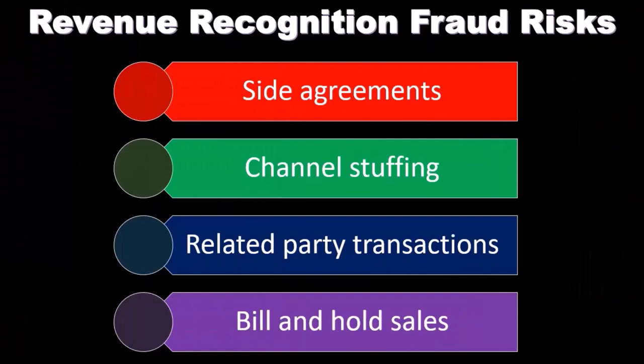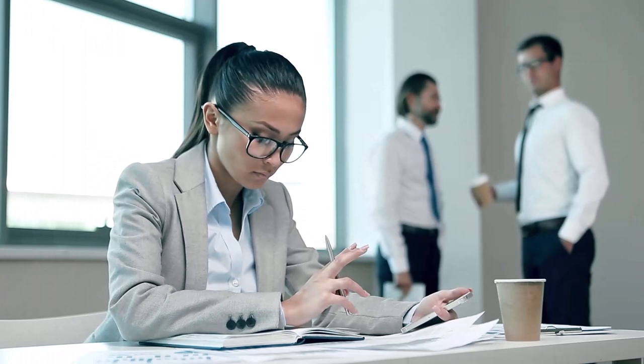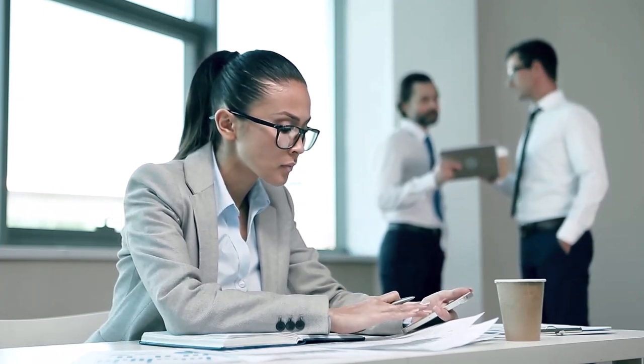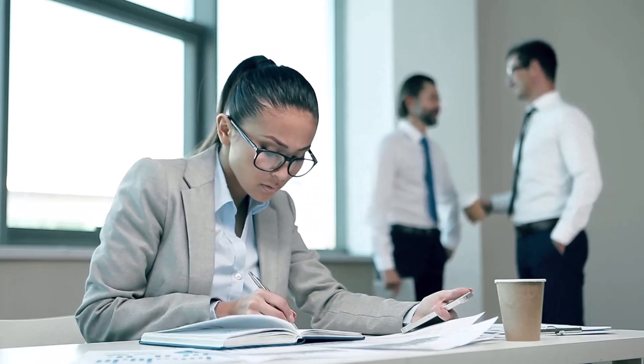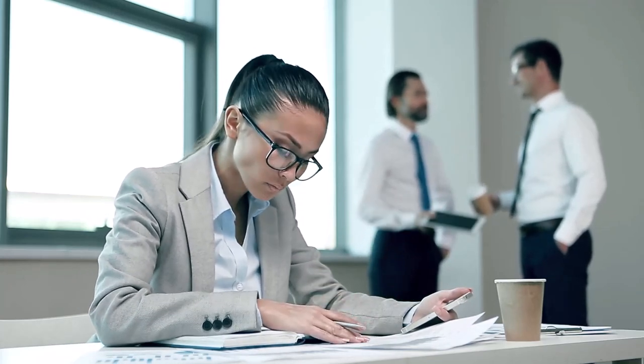Bill and hold sales are sales where the customer agrees to purchase the goods but the seller retains physical possession until the customer requests shipment. You can imagine this happening at the end of the year — a sale is agreed upon but the company is holding on to the inventory and doesn't have to actually distribute it until after year end.